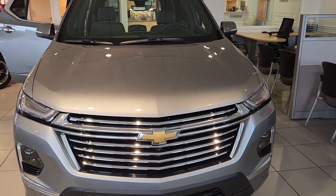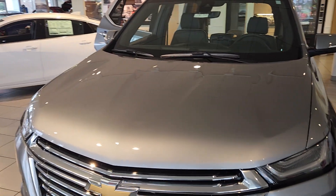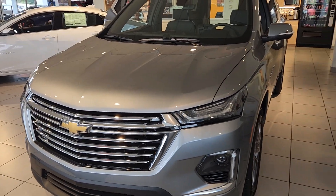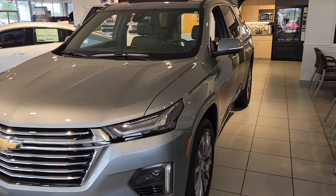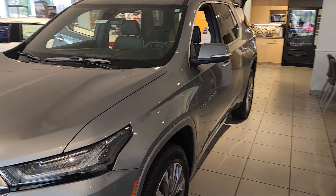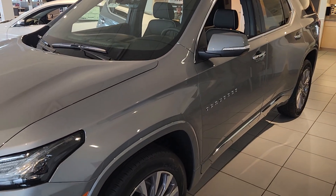Welcome to Bob Pulte Chevrolet's YouTube channel. We're going to be talking today about the 2023 Traverse. To quote Car and Driver, it's the cargo hauling champ for its third-row segment, and I'm going to show you guys why. This one happens to be a Premier trim. I'll have a link to the article from Car and Driver and a link to the vehicle below.